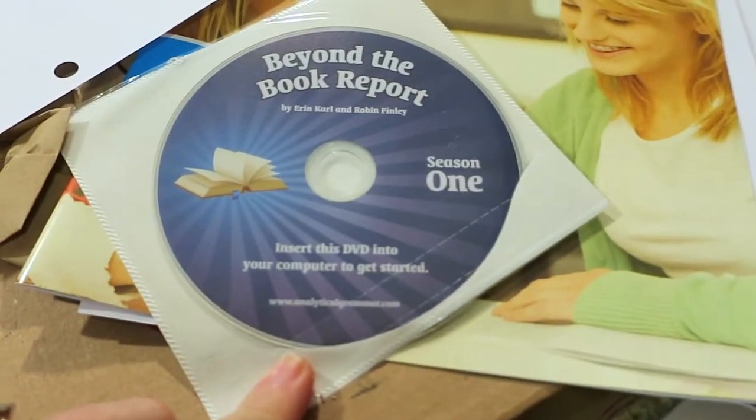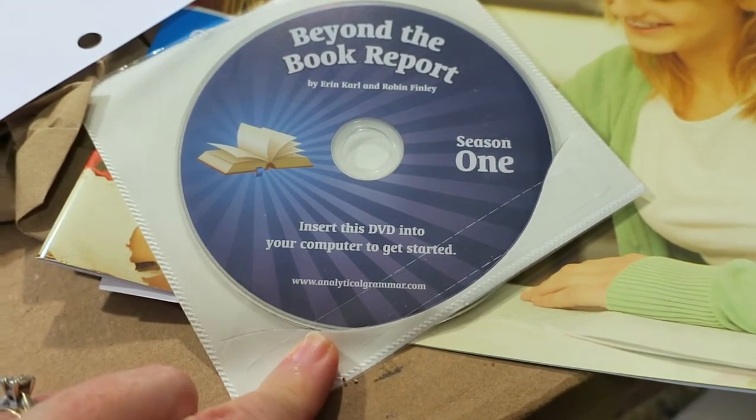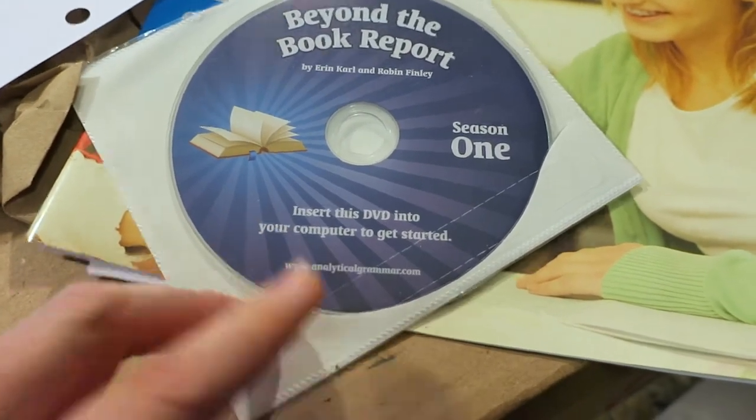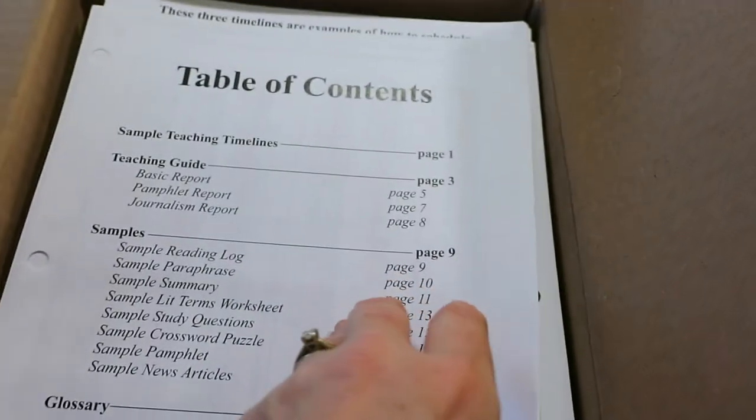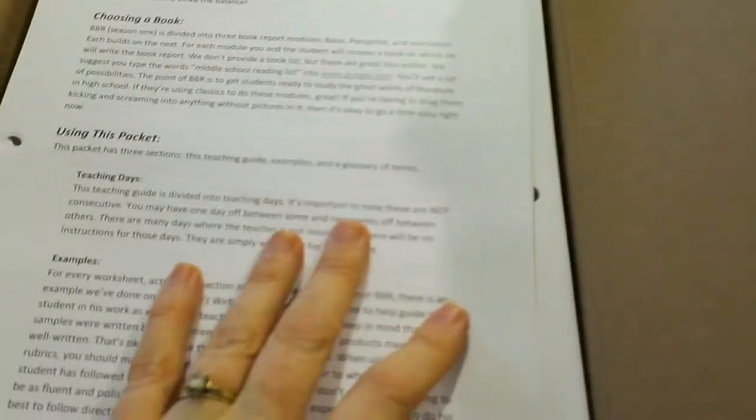I just realized that's going to be tricky because I don't think our computers have a CD-ROM drive. Hopefully we have a portable one somewhere — a sign of the times. Anyway, they give you the timeline again and a teacher guide.